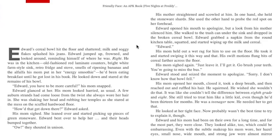His mom sighed again. "Just leave it, I'll get it. Go brush your teeth — you're gonna miss the bus." Edward stood and seized the moment to apologize. "Sorry, I don't know how that bowl fell." His mom opened her mouth, closed it, took a deep breath, and then reached out and ruffled his hair. He squirmed — he wished she wouldn't do that. It was like she couldn't tell the difference between eighth grade and age eight. She still tried to treat him like a little kid, even though he'd been thirteen for months. He was a teenager now.